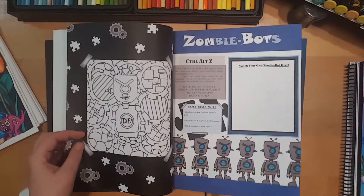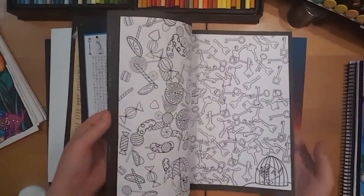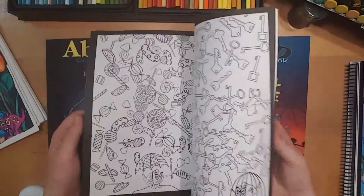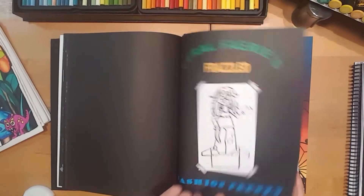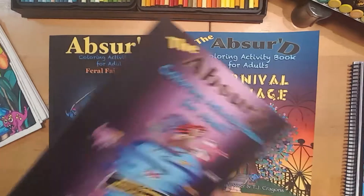Poems and stories, lots of different things to colour. And this one also has a cutout doll at the back of the Feral Fairy. So let us know in the comments below which one.